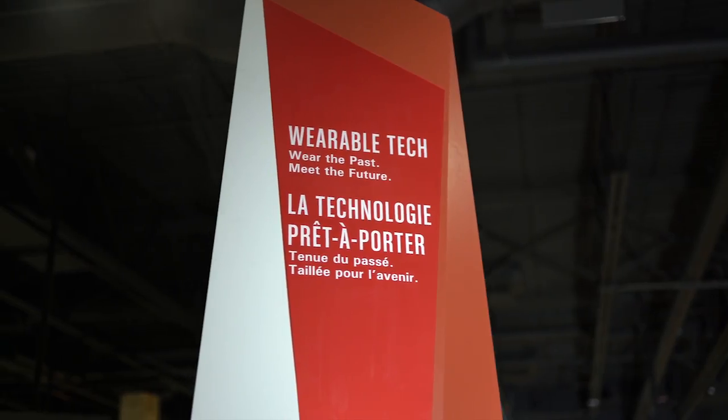I'm Tom Everett, I am the Curator of Communications here at the Canada Science and Technology Museum. I'm currently curating two exhibitions for the new museum: one is called Sound by Design and the other is Wearable Tech.